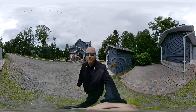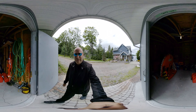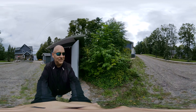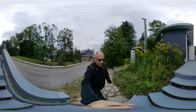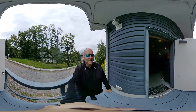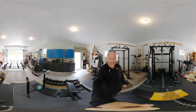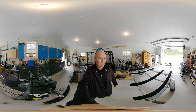Just up a little further we've got a storage shed where you can keep all your boat toys, motors, snowblowers, whatever you need. And then there's an absolutely amazing, huge garage — currently being set up and used as a gym, as you can see, but you could easily hold a couple of cars in here. Lots of space.